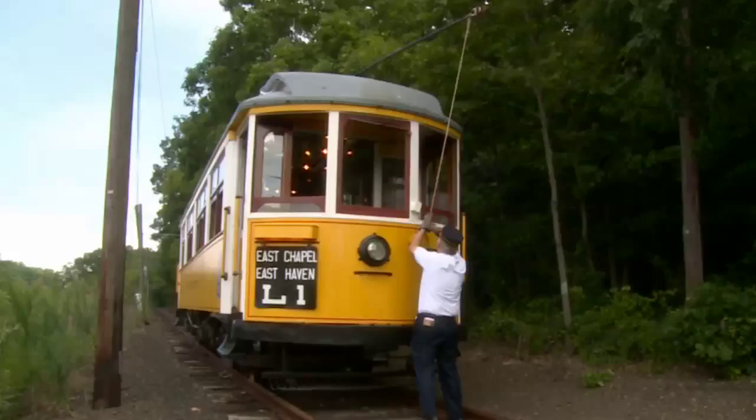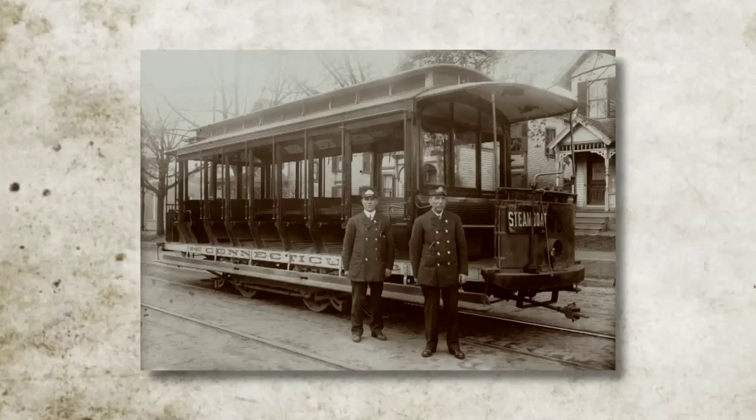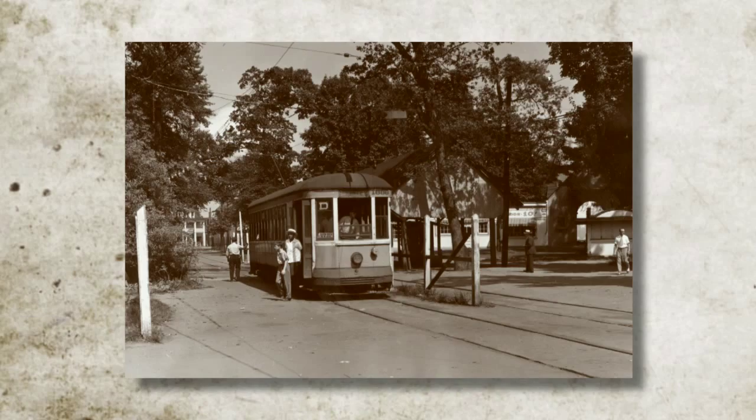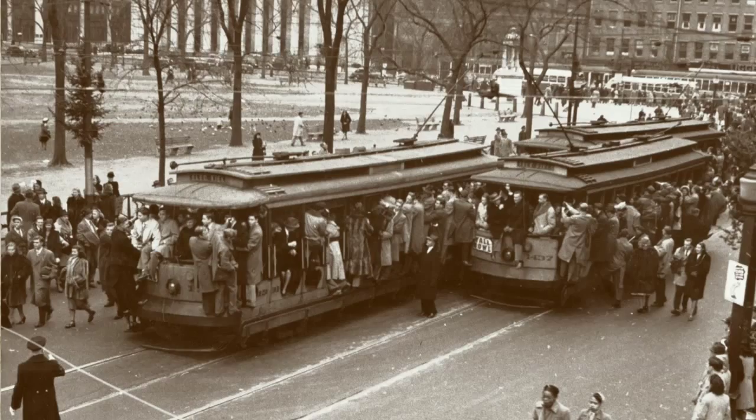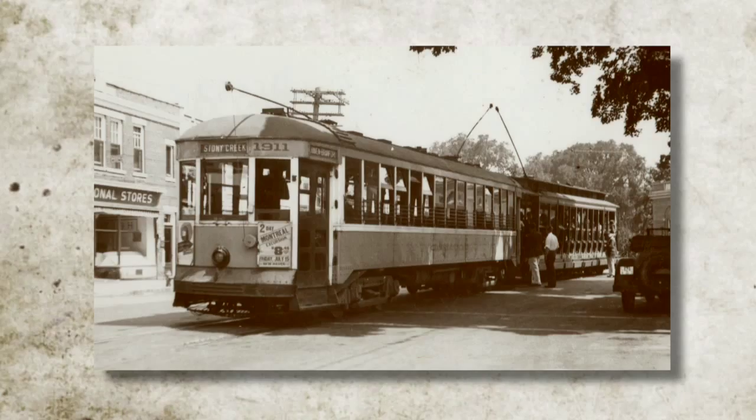Visitors to the museum will learn firsthand about the history of transportation. The Shoreline Trolley Museum is very important in telling the story of the electric trolley and the technological revolution in the early 1900s — how people got to work, got home again, and had a good time. This was the mode of transportation that bridged the era between the horse and buggy and the automobile.